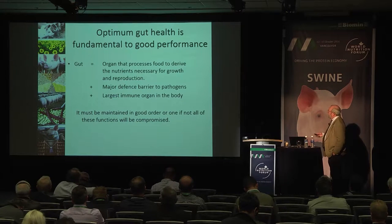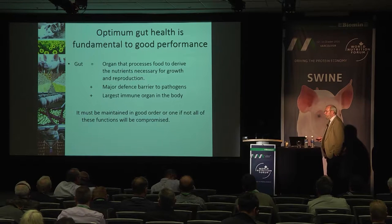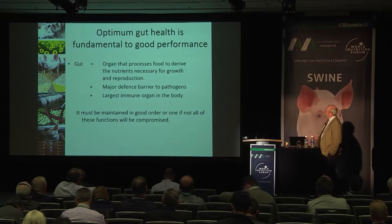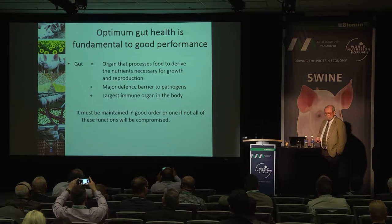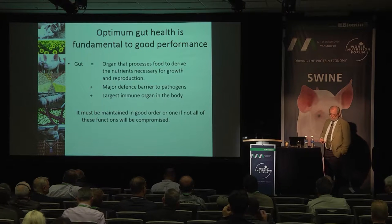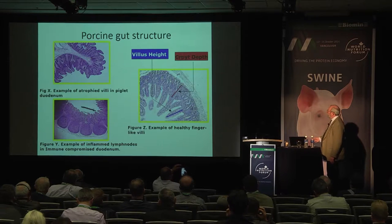Optimum gut health is absolutely fundamental to good performance. If we don't have that gut in good order, we've got no chance of extracting full performance. The gut is quite a comprehensive organ — not only does it process food to derive the nutrients necessary for growth, but it's also a major defence barrier against pathogens and the largest immune organ in the body. It must be maintained in good order or one, if not all, of those functions will be compromised.